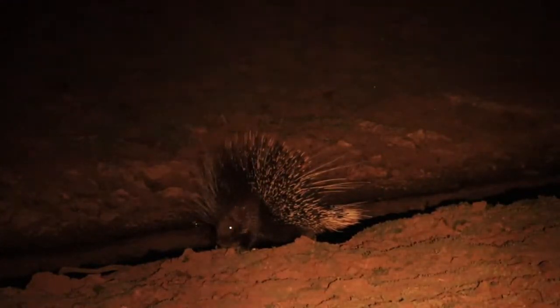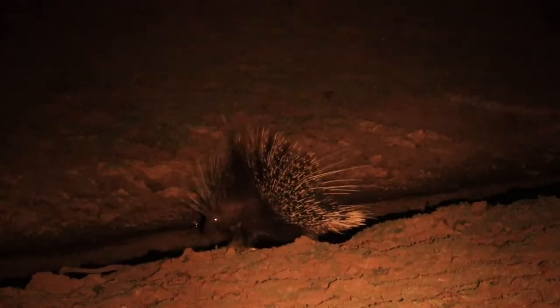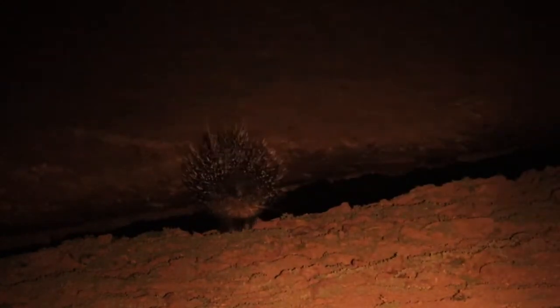Now we've got a porcupine — awesome! As I came around the corner I just saw his mate run up into the bush. I was hoping to catch him; fortunately he just stayed, didn't run like his mate.